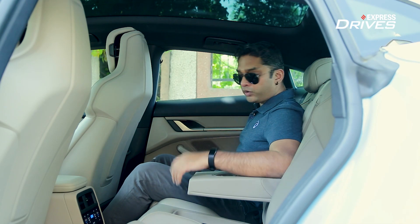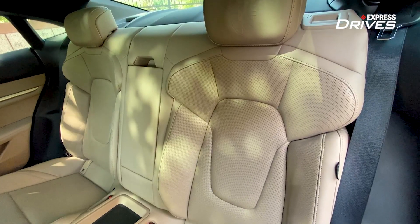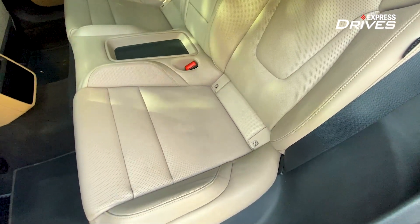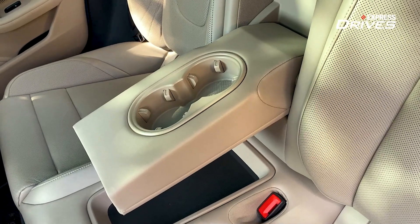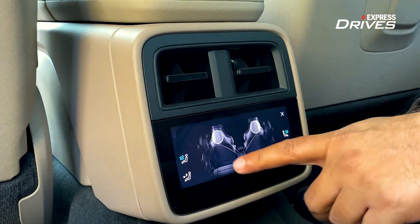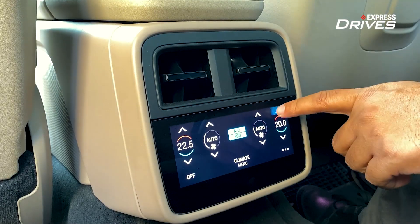There is enough shoulder room, and the seats are extremely well-contoured and supportive. This space is ideal for two adults. Porsche does offer a third rear seat, but there is hardly any space — you might squeeze in a child, but there's no legroom, so it's best to stick to a two-seat formation. The Taycan also offers an optional 5.9-inch rear display for HVAC control, which is very easy to use and quite effective for adjusting temperature.